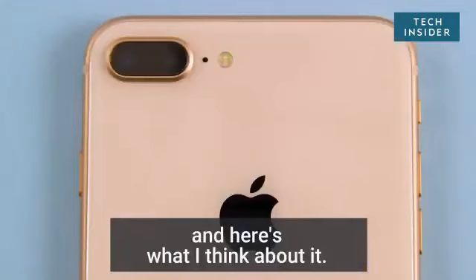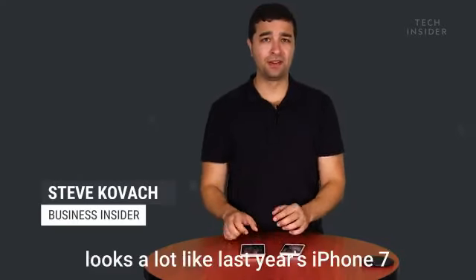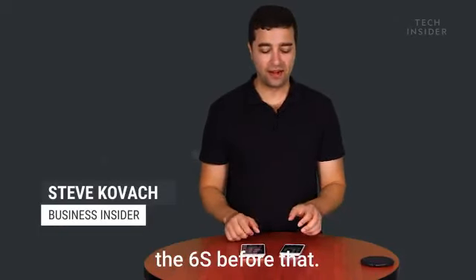I just got the new iPhone 8, and here's what I think about it. At first glance, the iPhone 8 looks a lot like last year's iPhone 7, and even the 6 and the 6s before that.